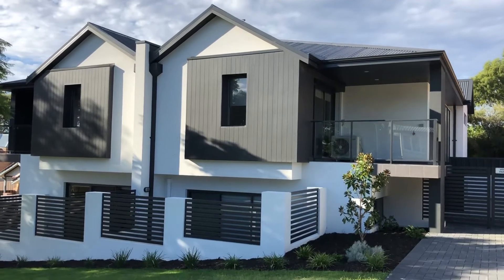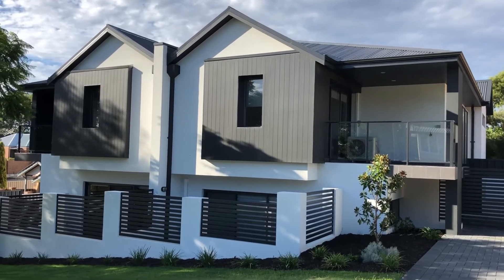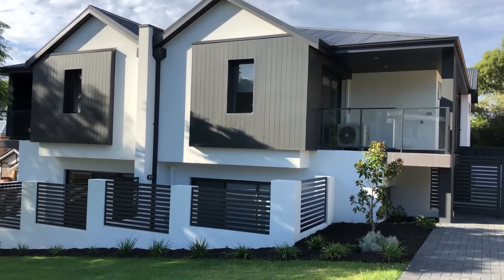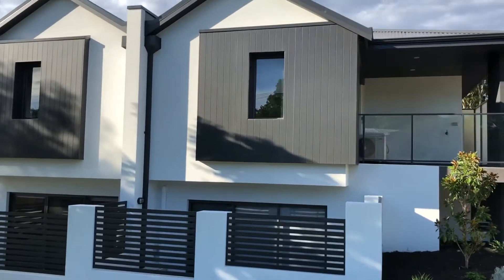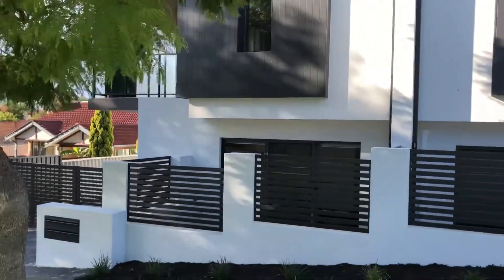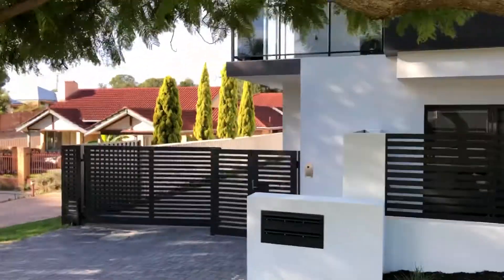Hello everyone and welcome to 23 Wellburn Street in Nollamara, just on the border of Yokine. This is Theo and Nick from Paragon Property and we thought we'd just take you through and show you what these properties are about. Really well built, in a great location. Security doors and gates through the whole property. So let's just go through and have a look.